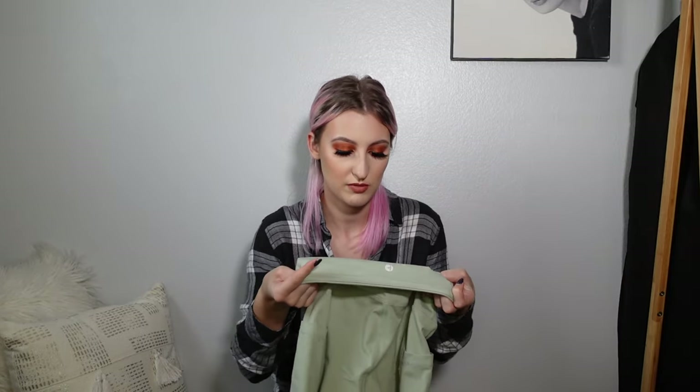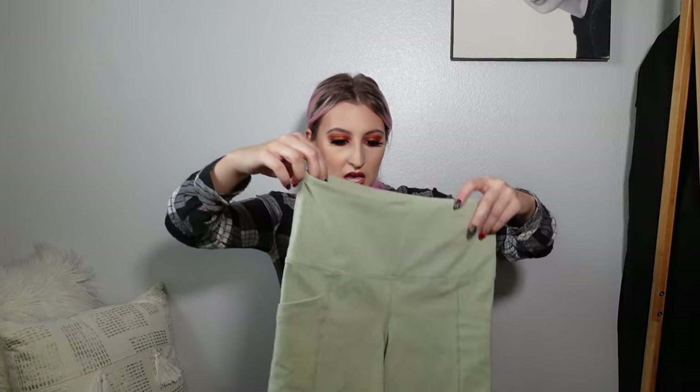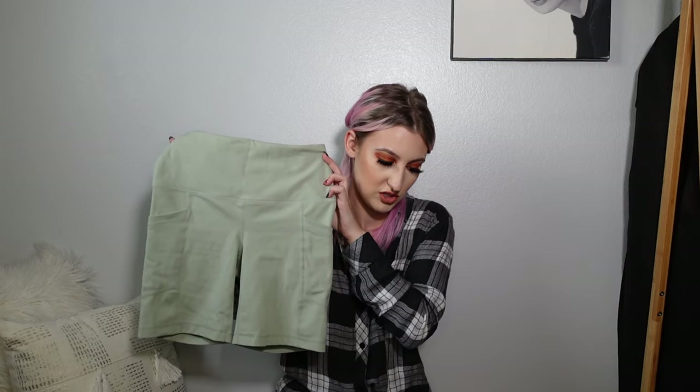I also picked up some activewear. These are by 90 Degree by Reflex. I don't have a tag on them anymore because I've washed and worn these so many times — I'm obsessed with these. They're super, super soft and super stretchy, but that kind of holds-you-in activewear stretchy, which is my preference. And this light green color is just so cute.